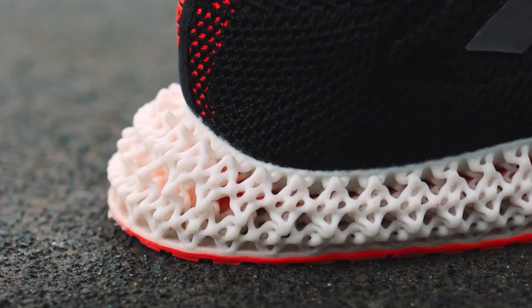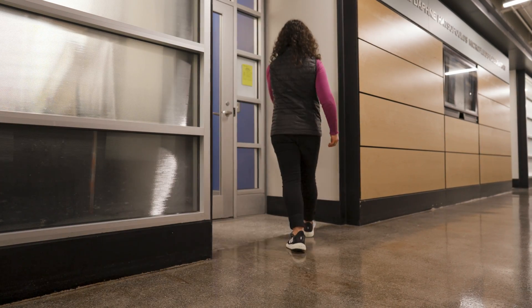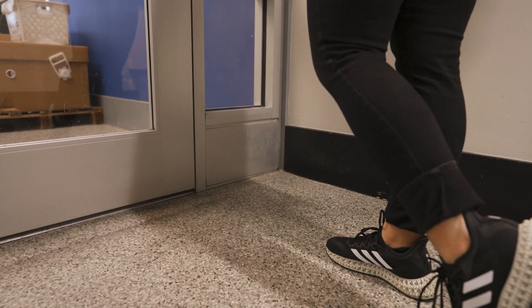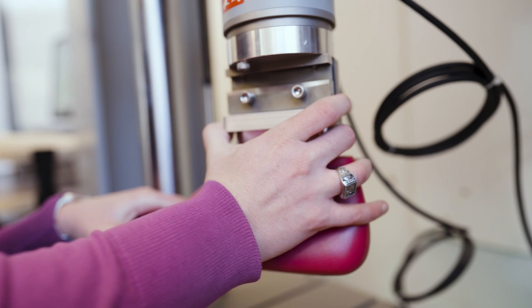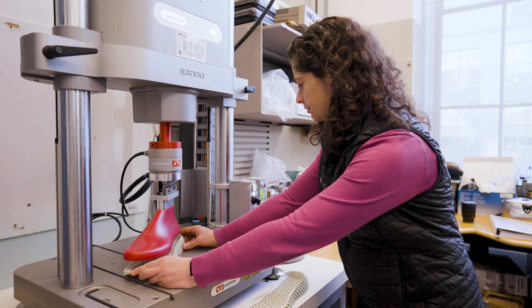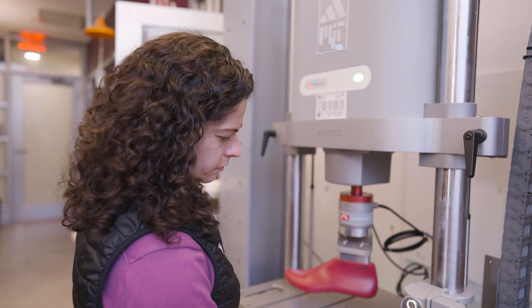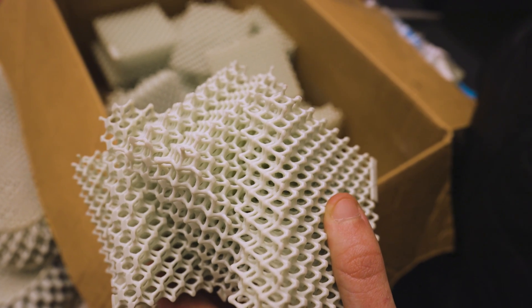So our goal was to create a model that can successfully predict how new geometries and designs will perform on runners without having to make the shoe. We use existing data for running shoes that have that foam midsole to compare the results of our model and the predictions it makes to real running data, and then we use our model to predict how the runners would perform in unknown futuristic shoes that we can make with the 3D printing technology.